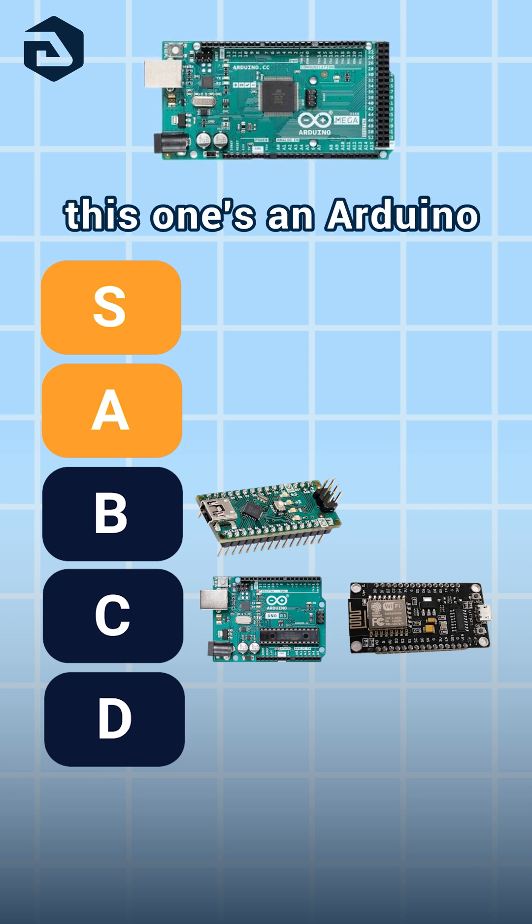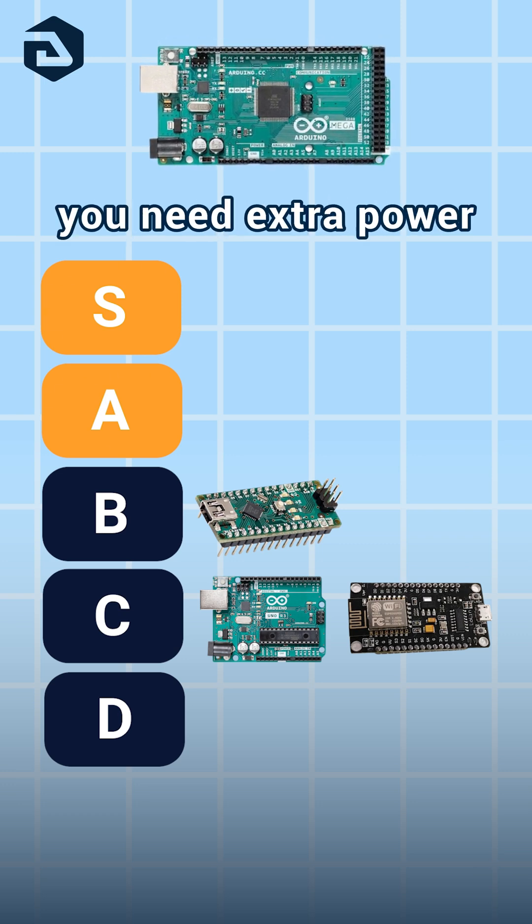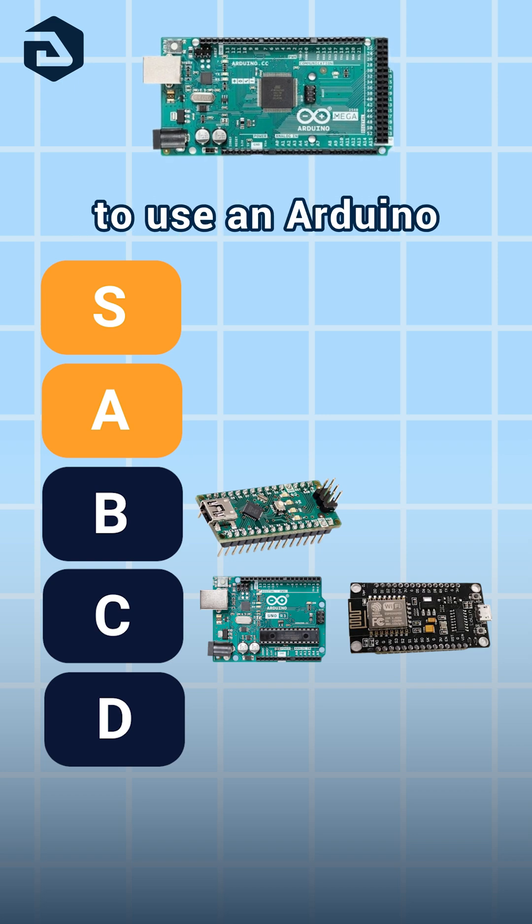Arduino Mega: this one's an Arduino Uno with more functionality. Pretty cool if you need extra power but still want to use an Arduino. B.